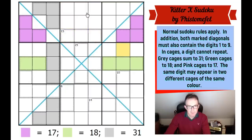Digits cannot repeat within cages, although they can repeat within areas — so for example in these grey labelled cells, it's possible for two cells to share the same number. We're told the grey cells sum to 31, the green cells to 18, and the pink cells to 17. With that, I'm going to plow straight into this — let's get cracking and see what we can do.